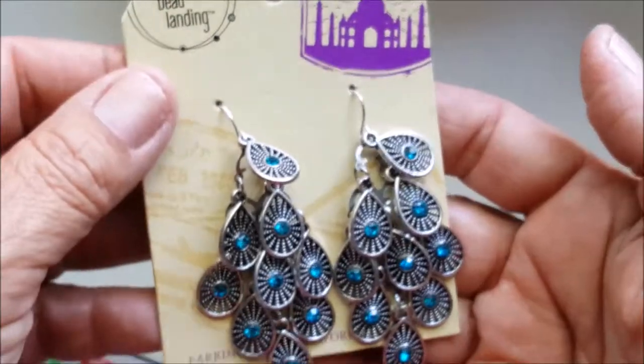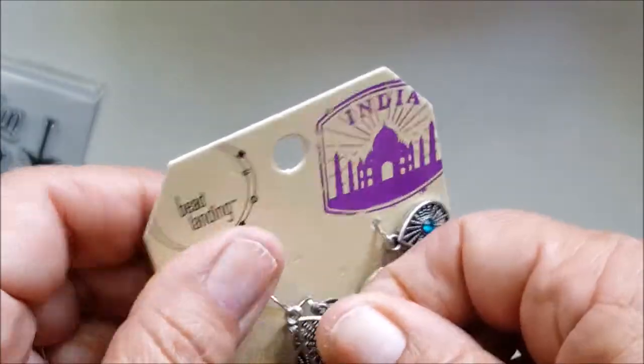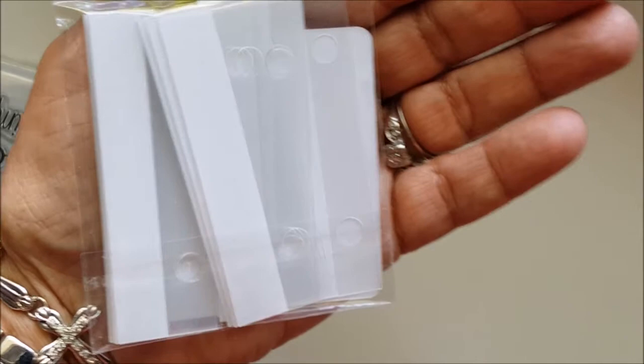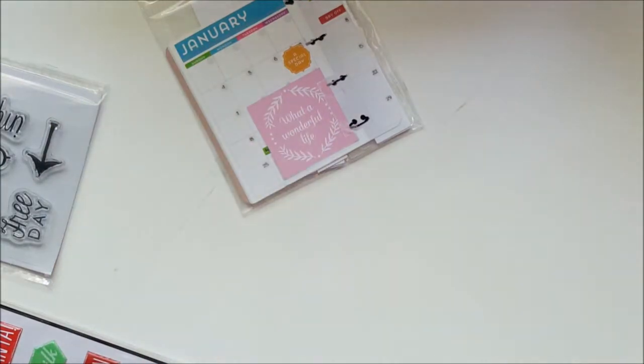These little earrings were only about $1.50 — I love them, I can't wait to use those. And they're the little tabs that you put on your planner. I'm going to use this in a planner I'm making for my daughter-in-law Lucy. I'm thinking I might go ahead and put them over the tabs. We'll see how that works out.